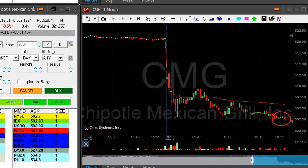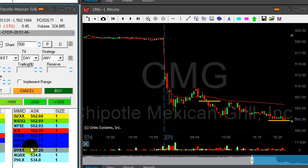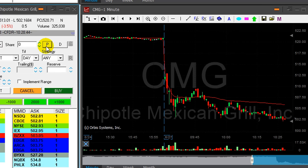CMG just came down under the lows too. I almost have my three-point target — just a few cents away, but I don't want to let it go. Getting ready to cover 500 shares. I think I have two and a half points — that's good enough. I was risking approximately the same.